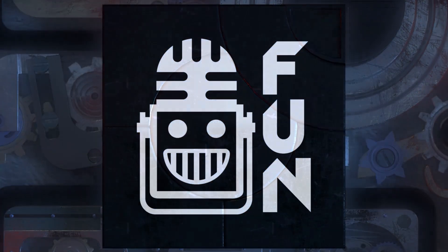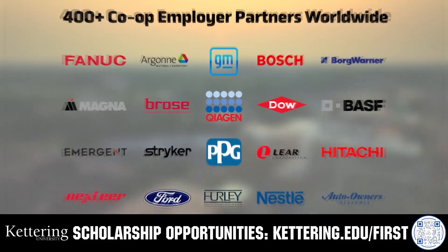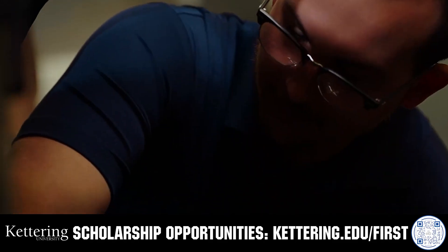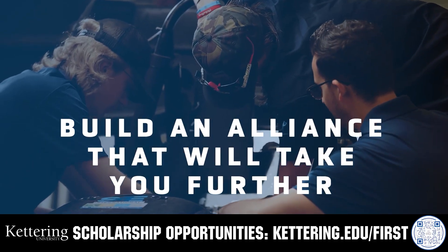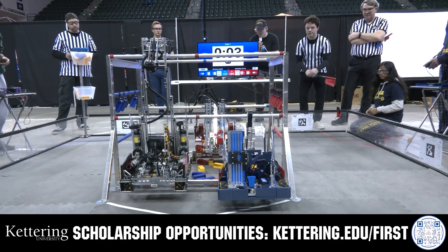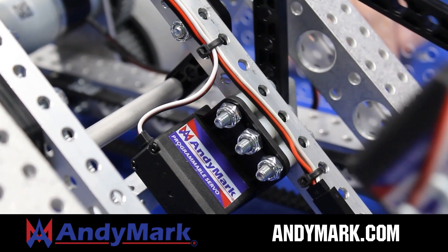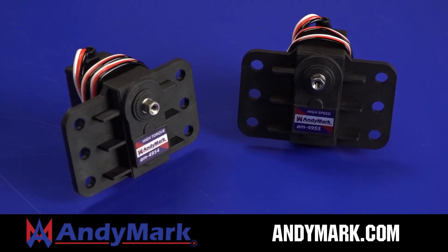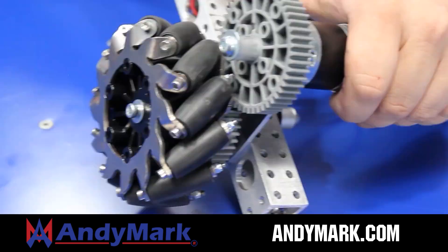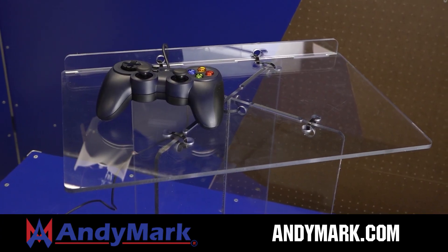This video on Fun is brought to you by viewers like you and in partnership with the following. For over 100 years, Kettering University has offered a better education built on hands-on co-op learning. Kettering's impressive alumni network includes founders, presidents, CEOs and front runners who have a reputation for transforming industries. Apply today at Kettering.edu/first. AniMark is your one-stop shop for all your robotics competition needs — celebrating 20 years of quality parts and superior service, with employees having over 200 years of FIRST team experience. Head over to AniMark.com for high quality and affordable solutions.